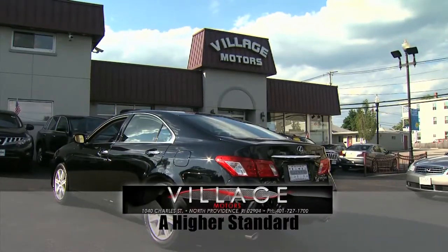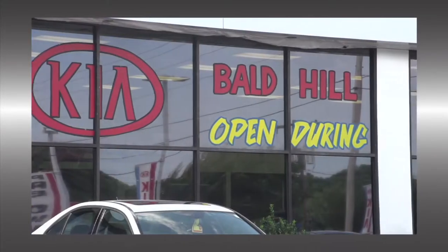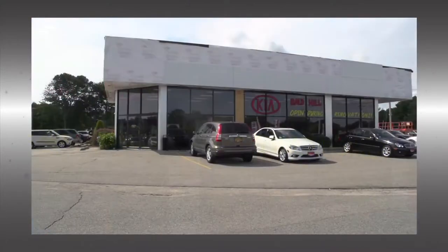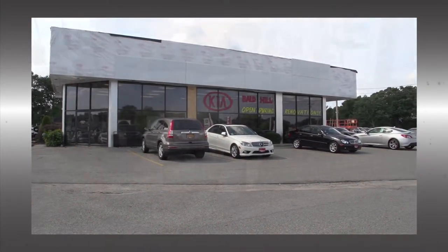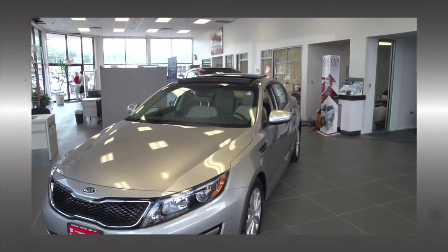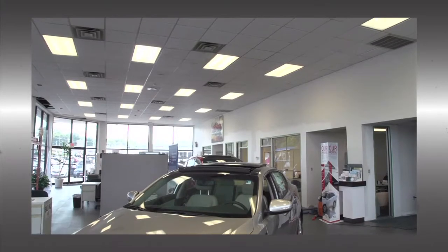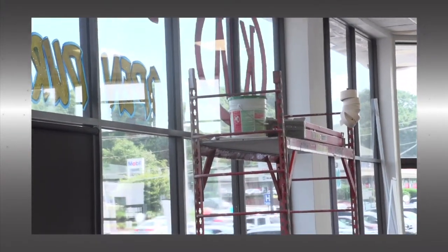Here's Auto Show TV's news and notes for Sunday, September 7th. The renovations at Bald Hill Kia on Route 2 in Warwick are continuing along as planned. According to Bob Petraca, the exterior facade is getting reconstructed and the showroom is receiving a completely new look from floor to ceiling. Bald Hill Kia is open during the renovations and they expect to complete the project in a few weeks.